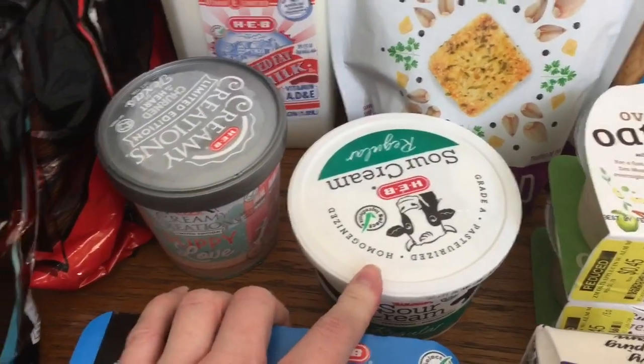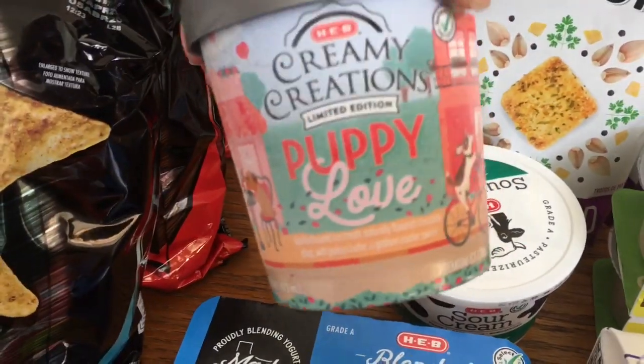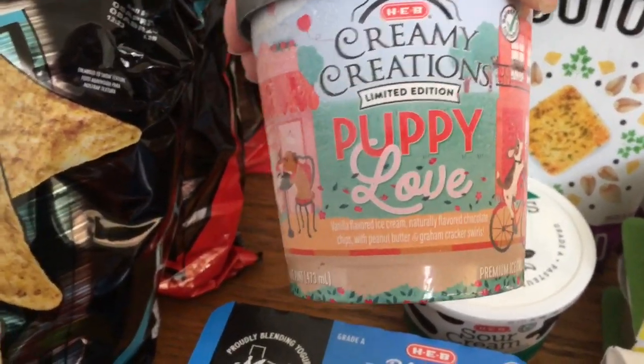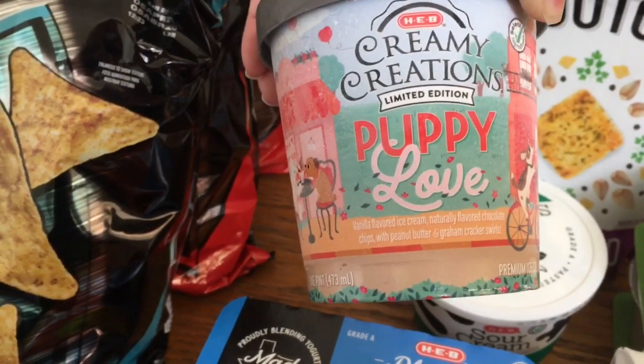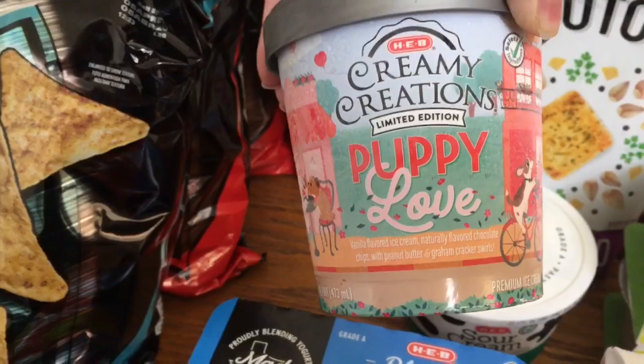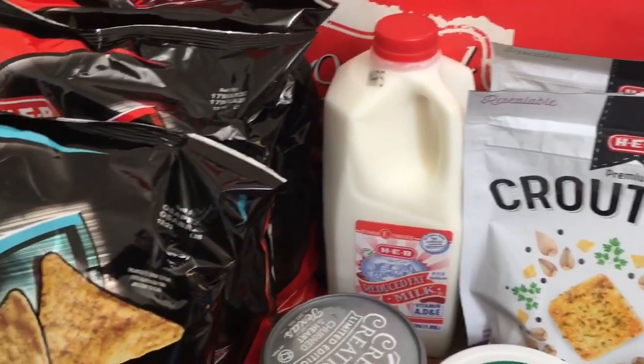I also got my free ice cream — the puppy love flavor. It's vanilla flavored ice cream with chocolate chips, peanut butter, and graham cracker swirls. That just sounds really good. And I picked up a half gallon of milk.